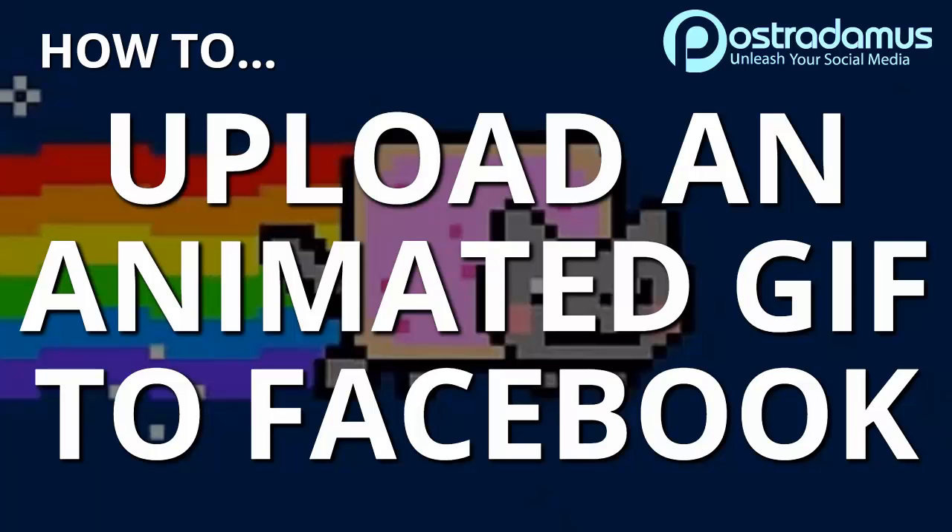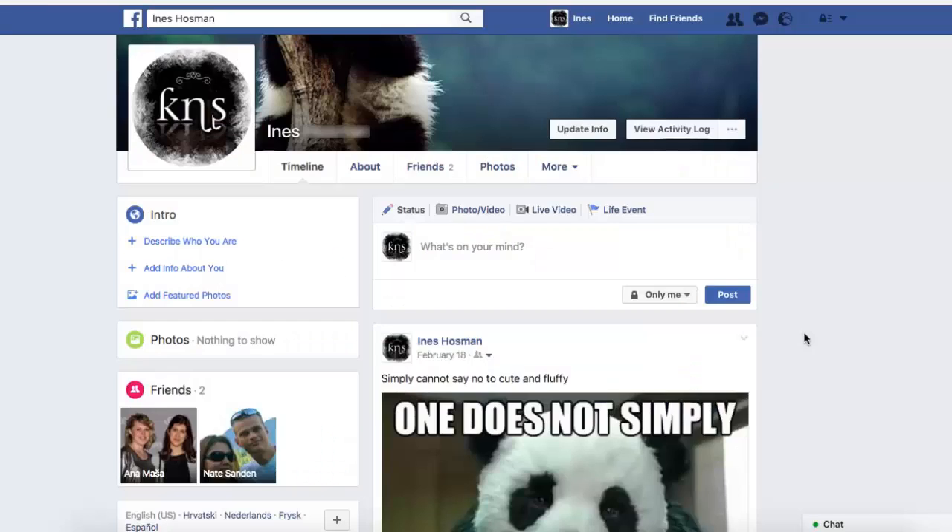For years Facebook has shied away from allowing animated GIFs in the news feeds, saying it would be too chaotic. But recently this decision was reversed and you can finally begin posting animated GIFs to your feeds.